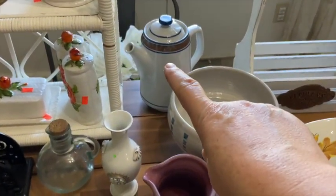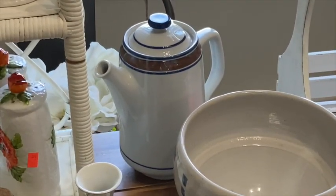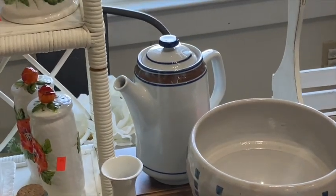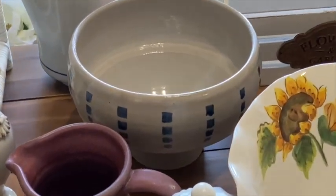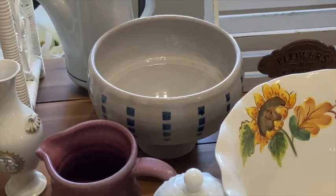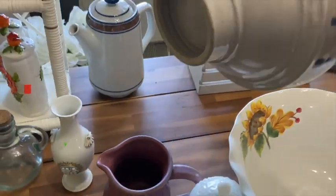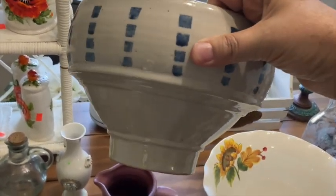Oh, the Salem stoneware tea kettle back there — I found that for a dollar and it's actually worth $30. Found the exact same one online for $30. I thought that was very unique and super cool. Another pottery bowl here with the square blue markings on it — I didn't find anything online about that, but I love a good pottery bowl. No markings on the bottom, just unique and cute.